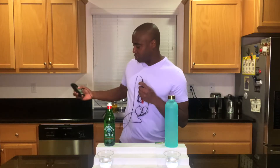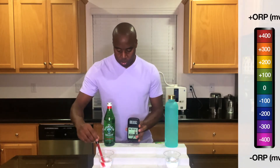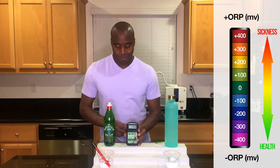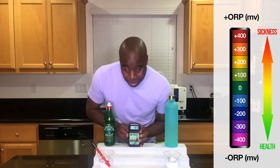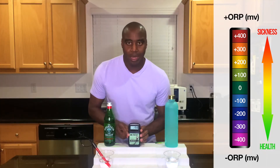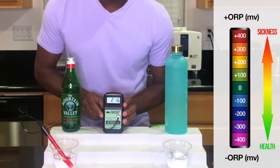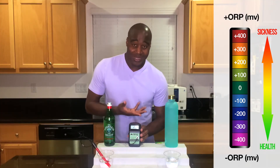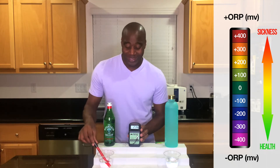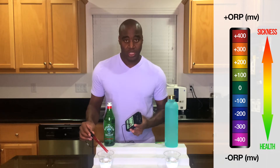Let's check out Mountain Valley Spring Water and see what we get. Looks like we are getting a 183 — that's pretty low for bottled waters — but it has gone up to 200, 210. It's oxidizing, so it's a positive number, which means it's actually not helping us with the antioxidant side. It's actually not doing us any good.